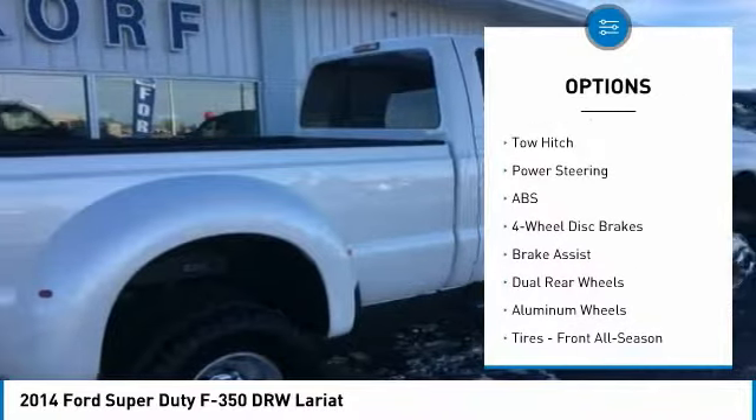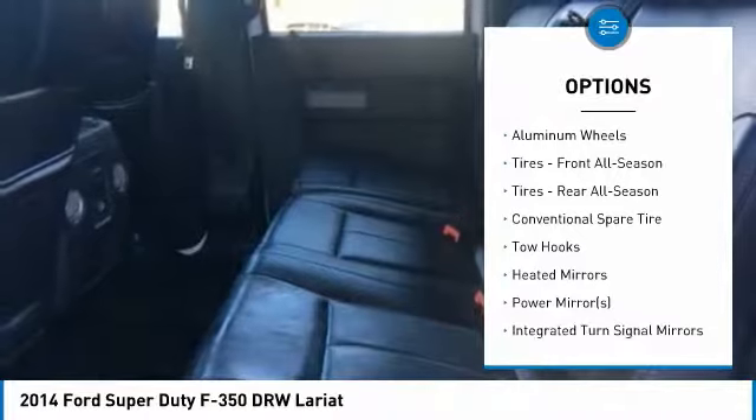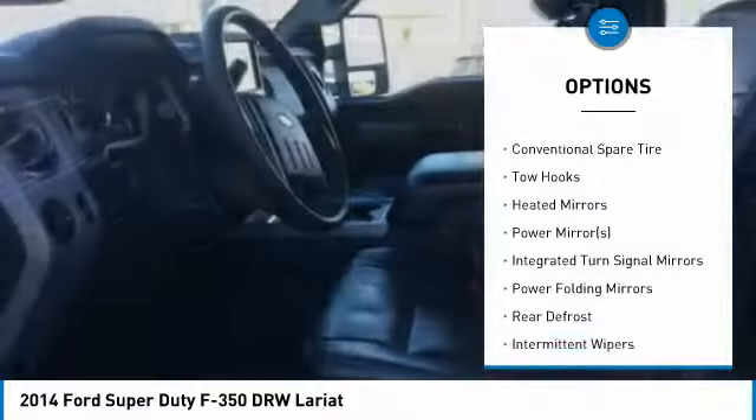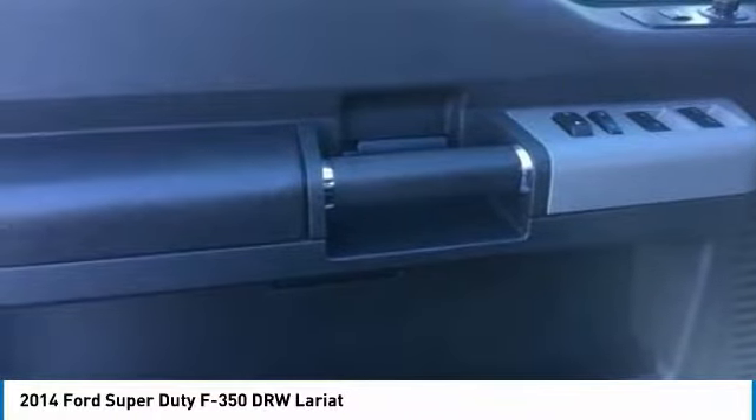Power passenger seat, anti-lock braking system, keyless entry, tow hitch, leather-wrapped steering wheel with audio controls, Bluetooth, adjustable steering wheel, power steering, and aluminum wheels.